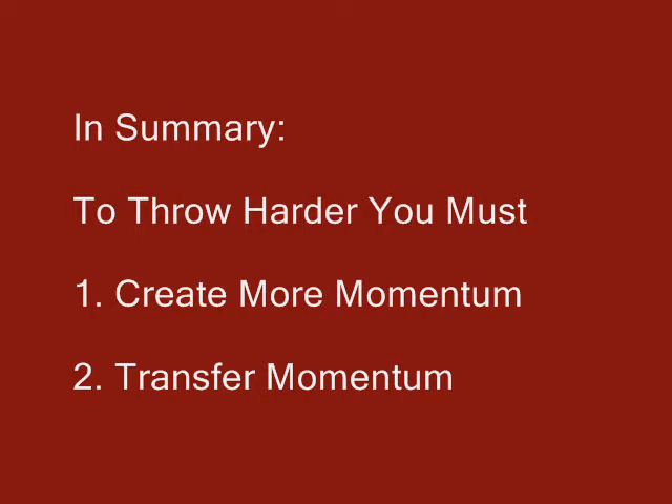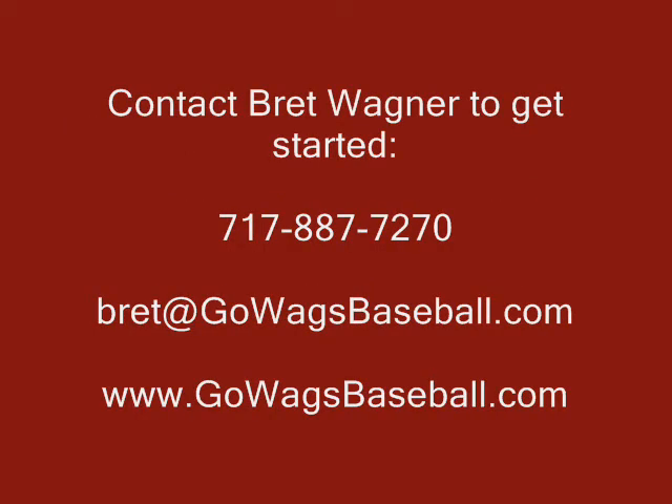In summary, to throw harder you must: 1. Create more momentum with a nice, long, powerful stride. 2. Transfer that momentum by bracing hard off the front hip. If you'd like to schedule a lesson with Brett to have your form evaluated using our state-of-the-art Casio EX-F1 video camera, you can contact him at the number and email address listed on the screen.